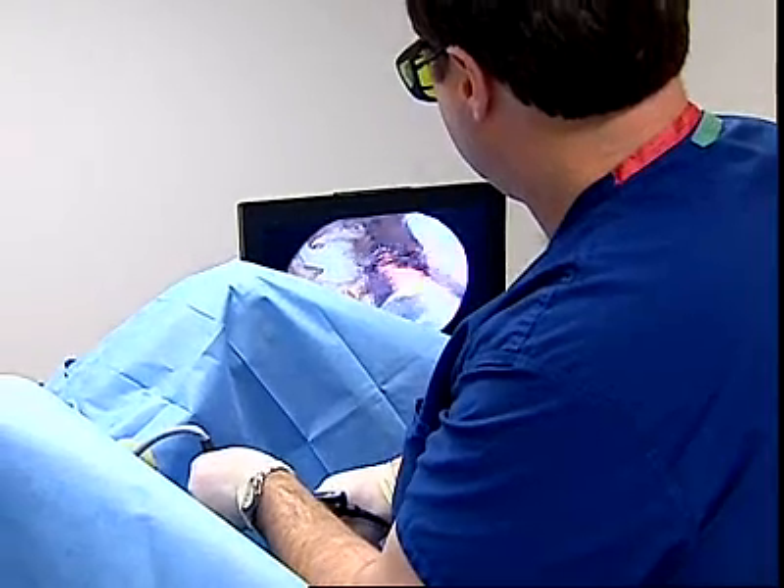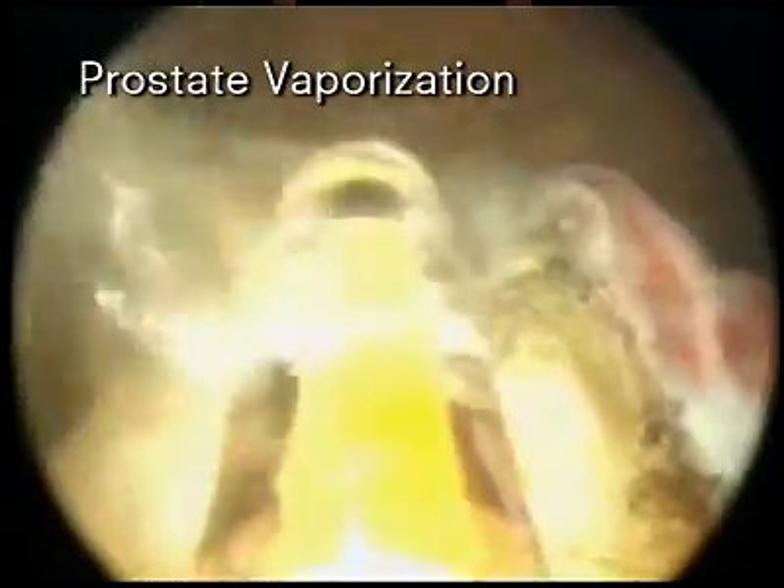I use the Evolve laser because I finally found a minimally invasive procedure that works. I primarily use it for prostate tissue — whenever there is obstructed prostate tissue, I try to get a nice open channel and relieve their prostate obstruction. I also use it for bladder neck contractures, transurethral incision of prostate, bladder tumors, and condyloma.